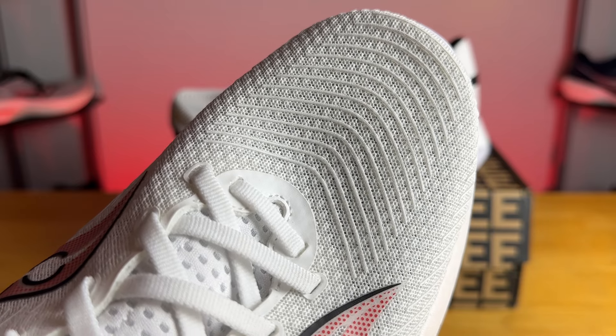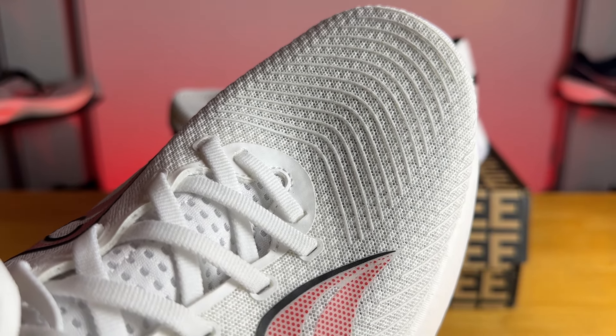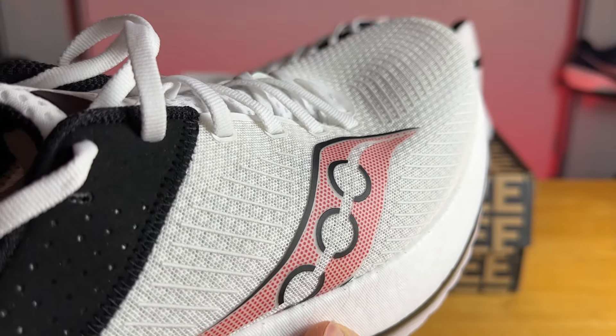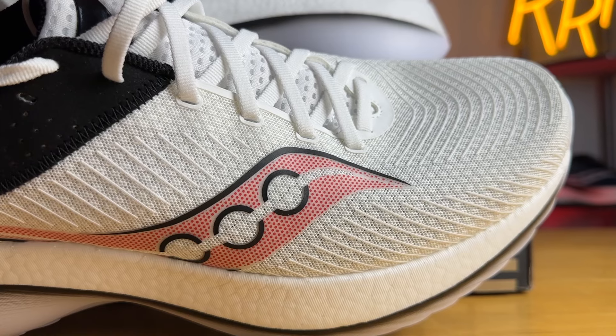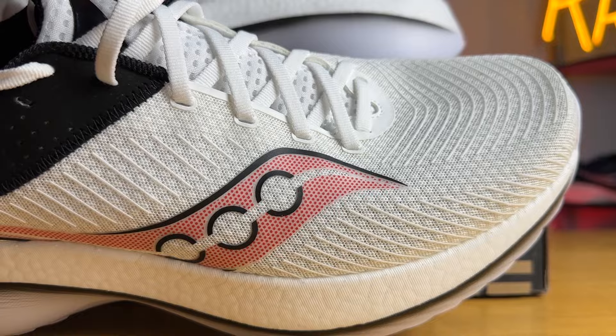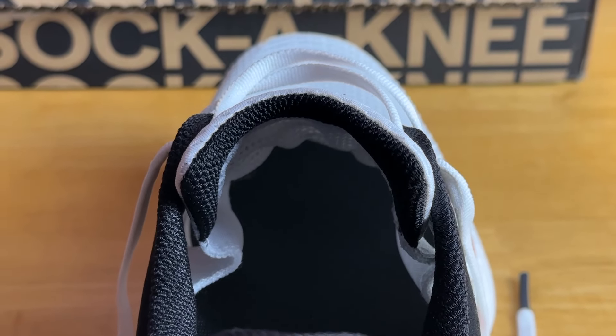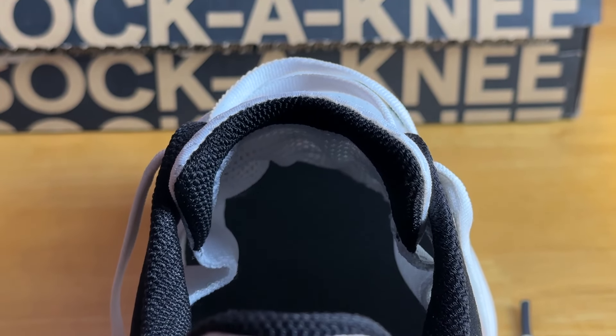The upper is a very thin and very breathable engineered mesh, which I appreciate in these warmer months. There are some mini rubberized plastic overlays across most of the upper to give it a little more texture and support. The fit is true to size and I thought it was rather accommodating. The tongue is gusseted with large strips of engineered mesh on the lateral and medial side to keep it in place, and the padding is rather minimal — though it did a decent job of keeping lace pressure off.